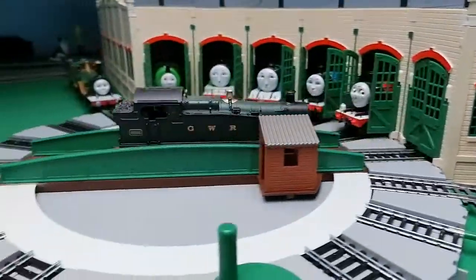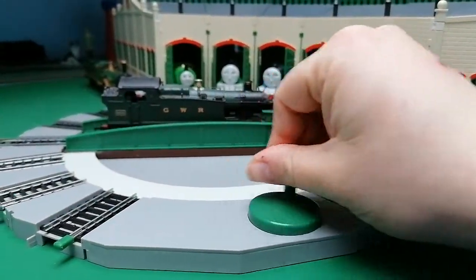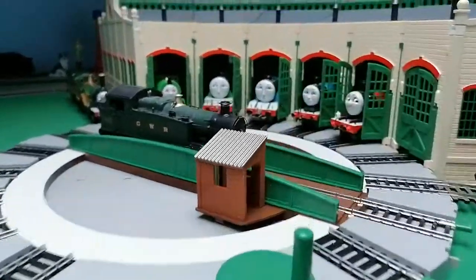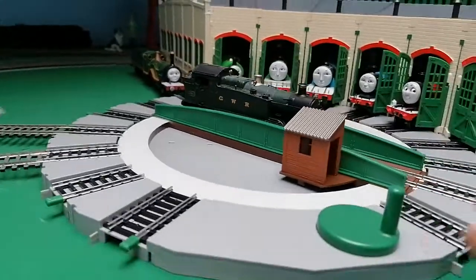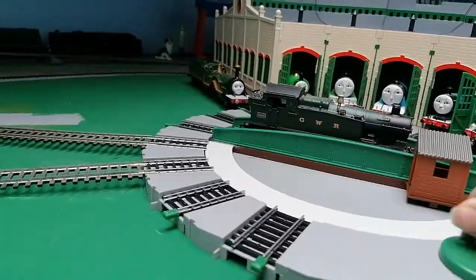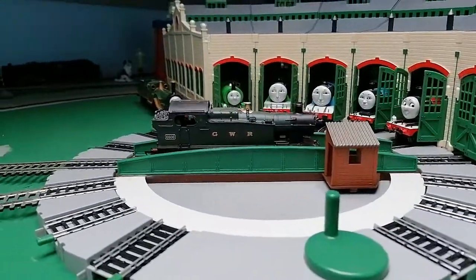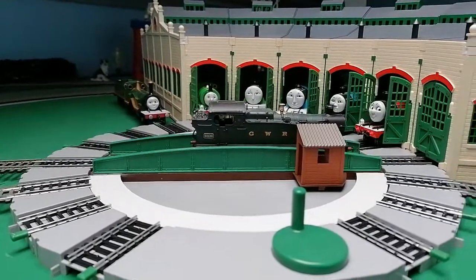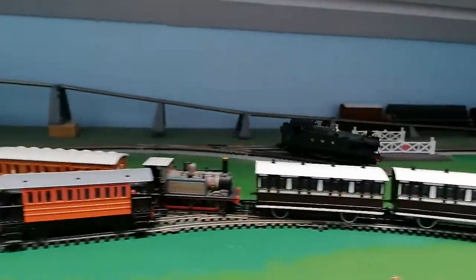I'm going to take it back out again. I'm going to twist it round. There it's twisted round. I'm going to twist it back, and then the other direction. Oops, wrong direction. And it's going back out again.